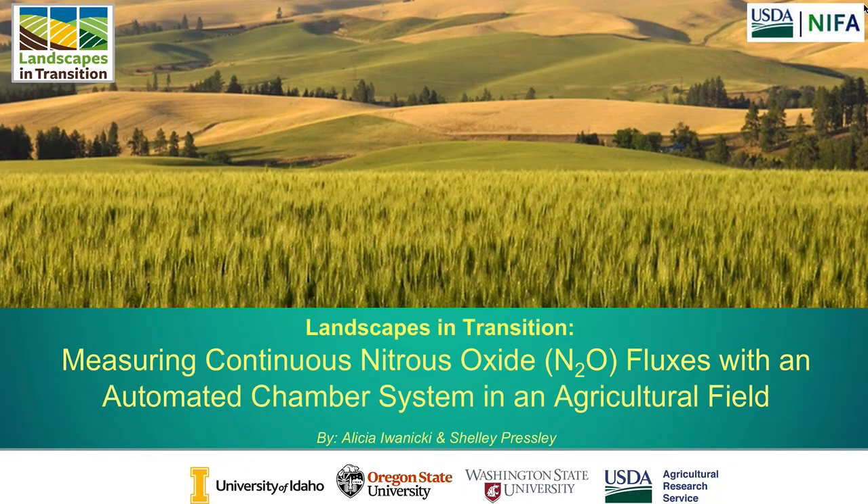In this presentation I will be discussing how we are measuring nitrous oxide fluxes year-round using an automated chamber system in an agricultural field here in Pullman, Washington.